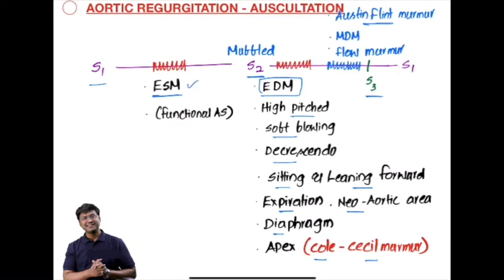Of the two functional murmurs, one is the ejection systolic murmur, which is a mid-systolic murmur, and the other is the Austin Flint murmur, which is a mid-diastolic flow murmur. These are the important auscultatory findings in patients with aortic regurgitation.